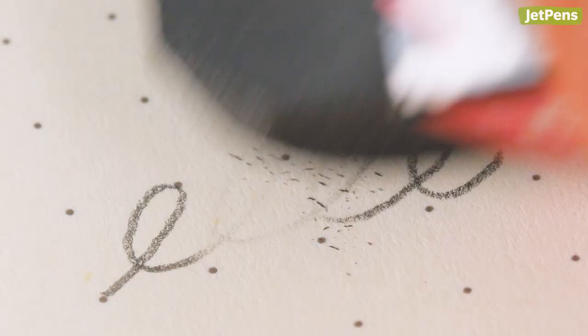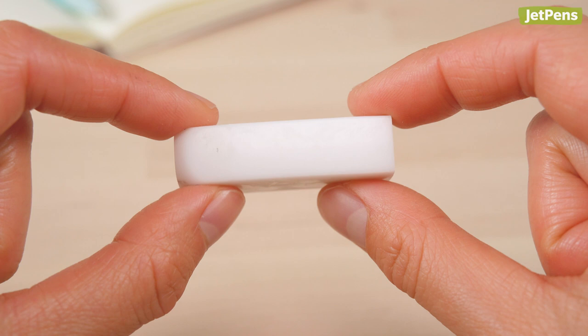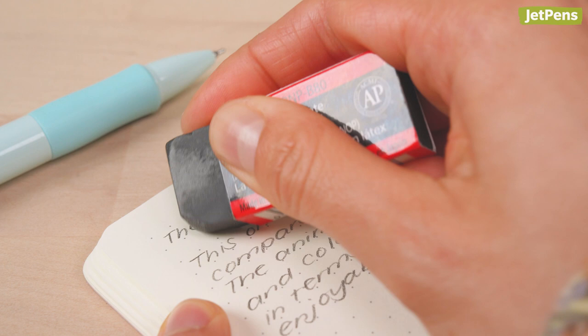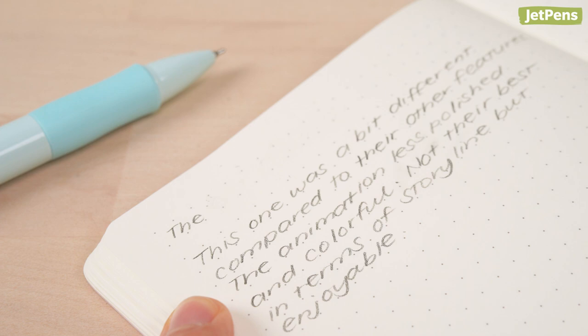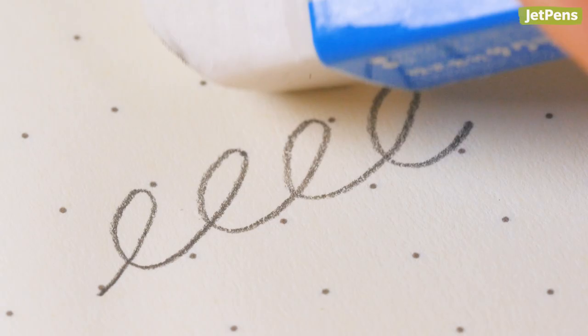The Sakura Sumo Grip is hands down one of our favorite erasers. It's made from microporous plastic foam that lifts graphite with ease and doesn't leave smudges behind. Most foam erasers are pretty soft, but the Sumo Grip is firm and grippy, so it feels easy to control. The eraser dust is easy to gather up and throw away too. Sakura makes another of our favorite general-purpose erasers, the Sakura Foam, which erases with a light touch.